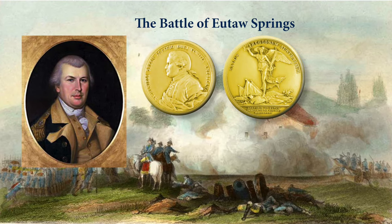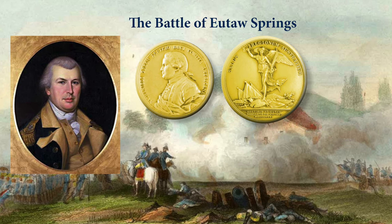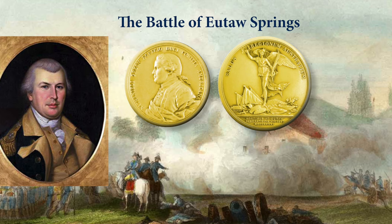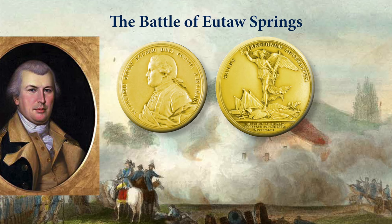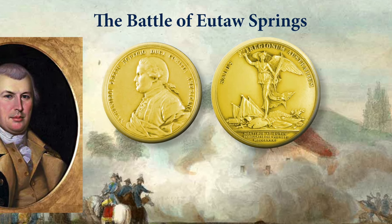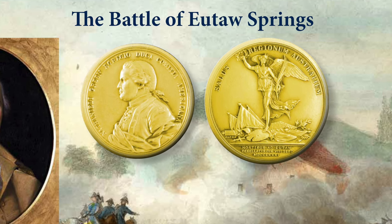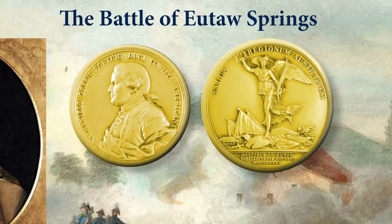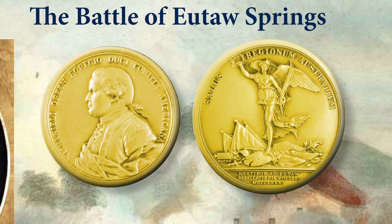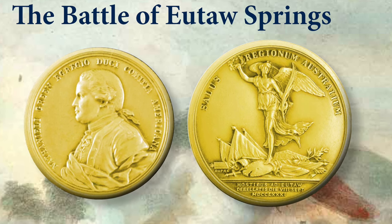By 1781, General Nathaniel Greene had begun a steady push to drive the British out of the South. After a series of battles, General Greene's troops attacked the British at their camp at Eutaw Springs. While both sides claimed victory, it was the final battle for the British in the Carolinas. General Greene's leadership was inspirational — for six years of continuous fighting during which he did not take a day of leave, his actions inspired the patriotic forces in the Carolinas. His gold medal reads: 'The American Congress to Nathaniel Greene, a distinguished general.' The back reads: 'The safety of the southern regions, the enemy vanquished at Eutaw on the 8th of September, 1781,' showing winged victory with a crown of laurel and a palm branch. In 1787, the medal was finally presented to General Greene's widow, the general having died in 1786.